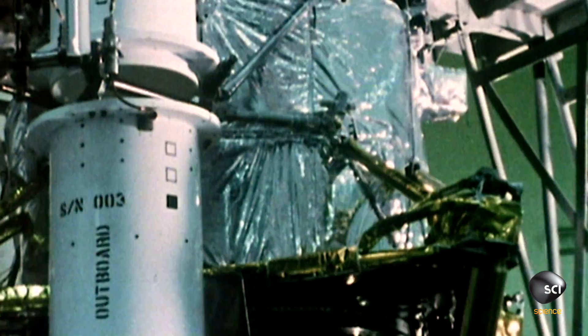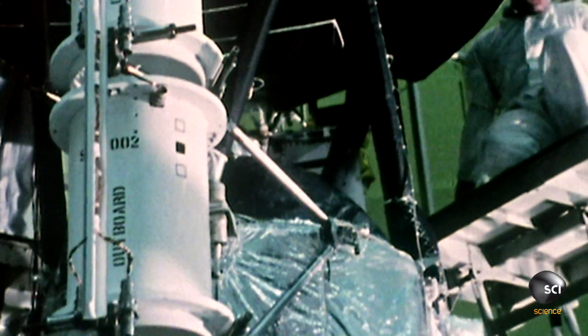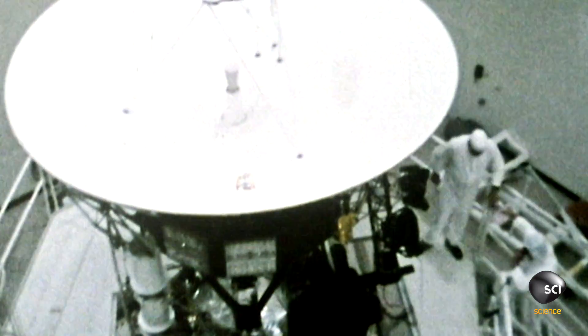In the case of the stuck scan platform, the expectation was that there was a piece of debris, which is not likely. We're so careful when we put these machines together. So then it goes down to, well, maybe it's the lubricant — the way the lubricant has distributed itself.